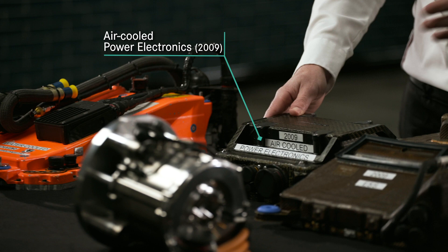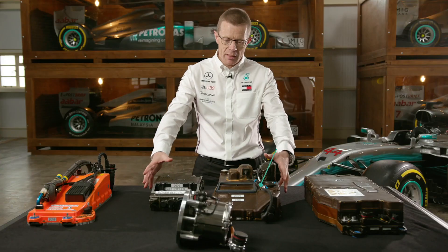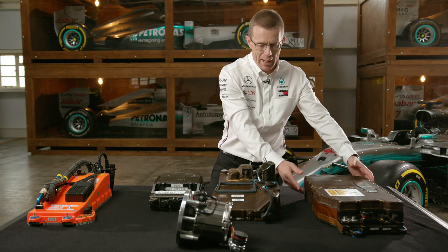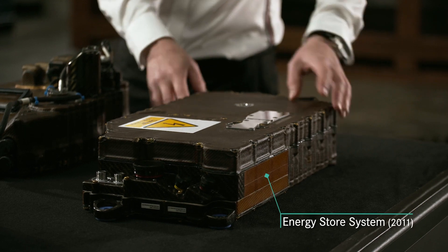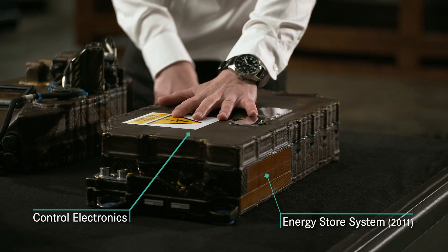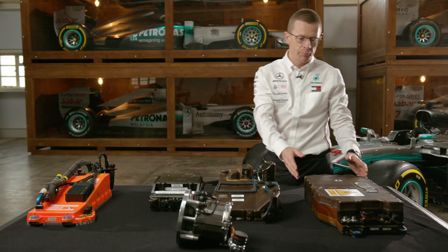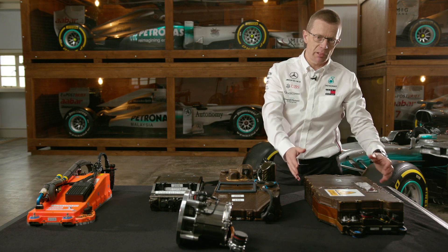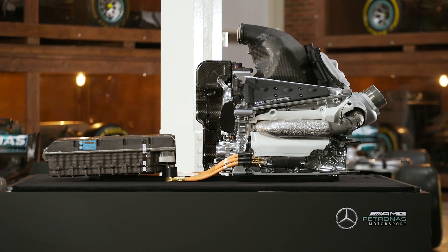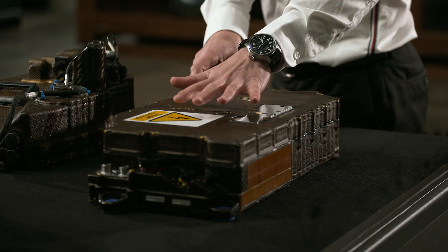Two years later, when KERS returned in 2011, we'd taken these two units and combined them into this single box, where we had the energy store system, the control electronics, and all the computation to manage it. This then evolved in 2014 into a slightly larger box, but with double the energy stored, three times the power deliverable to inverters, and significantly more processing power.